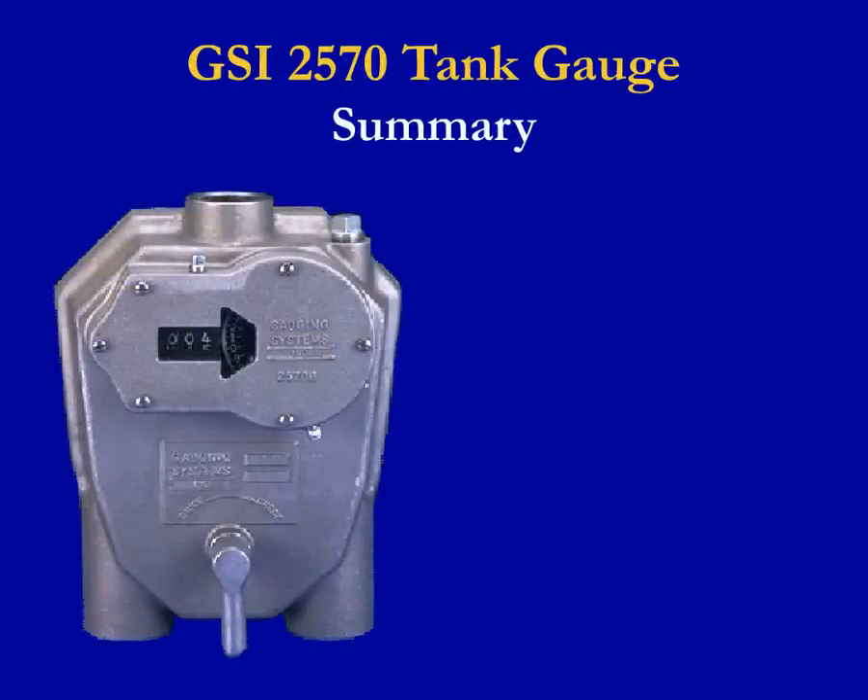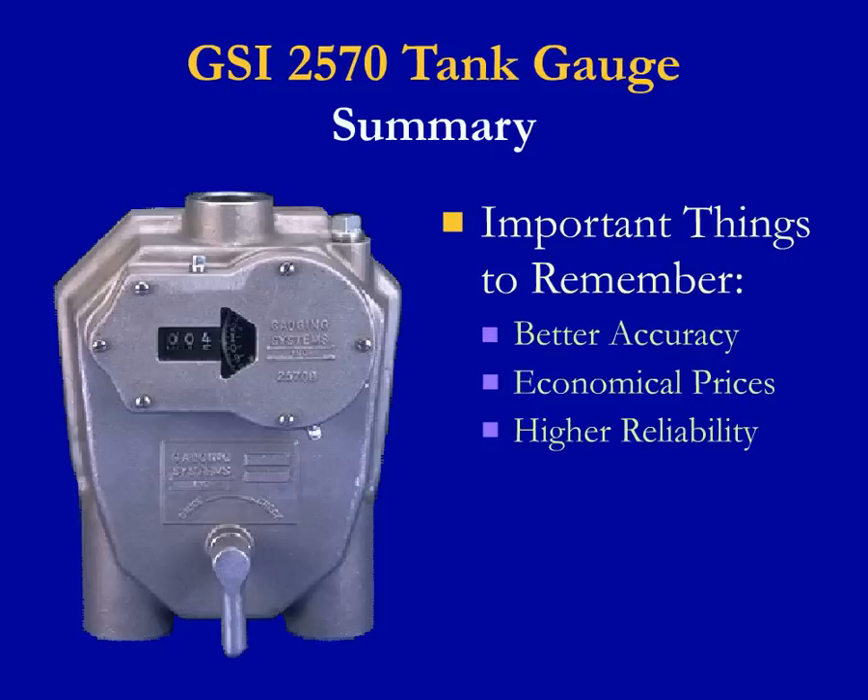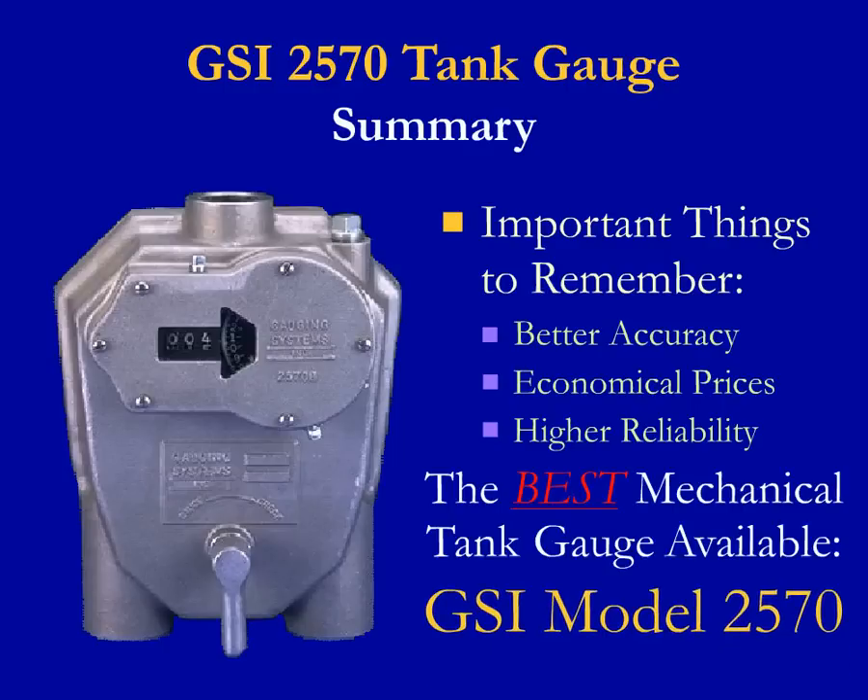We have shown you a lot of information in this presentation. We talked about the GSI 2570 product features and ordering options, the types of tanks and applications these gauges can be installed on, and the way we make it easy to purchase spare parts and accessories. We also talked about ways to get data remotely to your host system. The important things to remember are better accuracy because of less drag and component design, economical prices compared to other technologies and manufacturers, and high reliability because of higher quality subcomponents — all adding up to overwhelming reasons to buy the GSI model 2570.